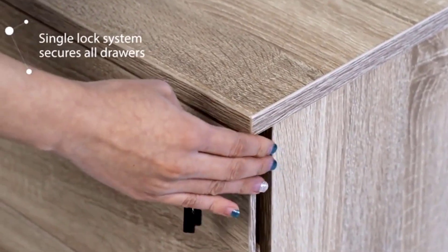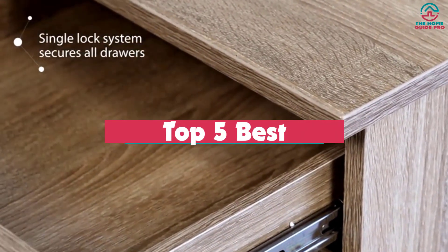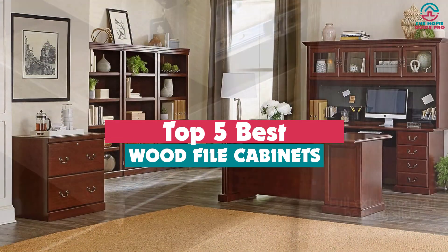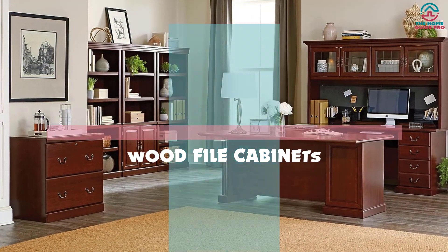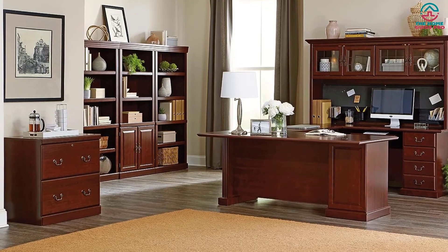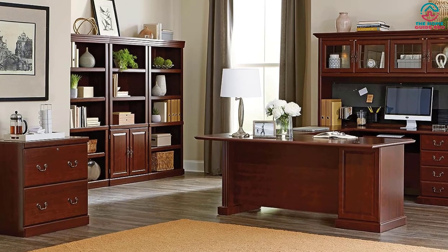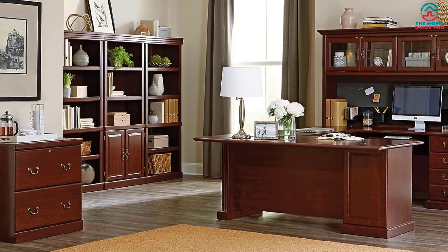Hey guys, in this video we're gonna be checking out the top 5 best wood file cabinets that are available on the market for their true quality. Through extensive research and testing, I've put together a list of options that will meet the needs of different types of buyers — whether it's price, performance, or particular use, we've got you covered.